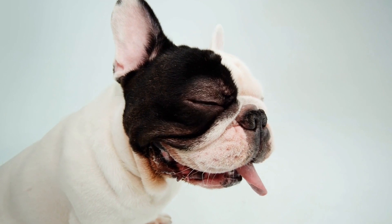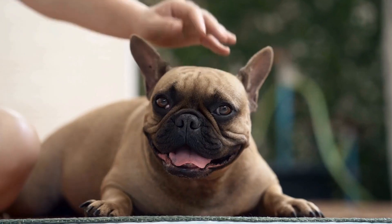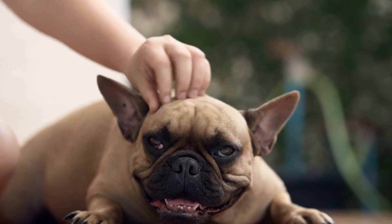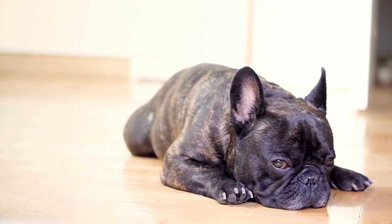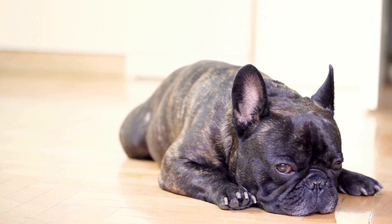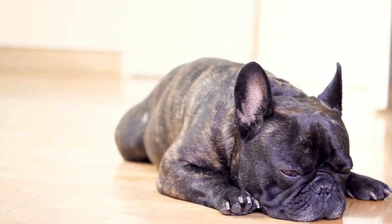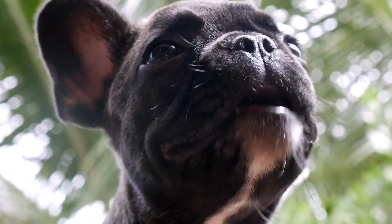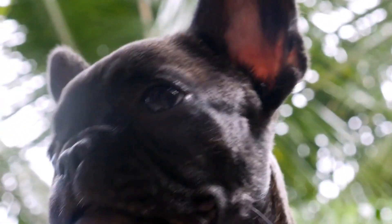Dog Smart Beginner's Puzzle Toy. The Dog Smart Beginner's Puzzle Toy is an excellent option for French Bulldogs who are new to intelligence toys. It features sliding blocks that conceal treat compartments, challenging your Frenchie's problem-solving skills. This toy is perfect for mental stimulation and promoting cognitive development in your furry friend.